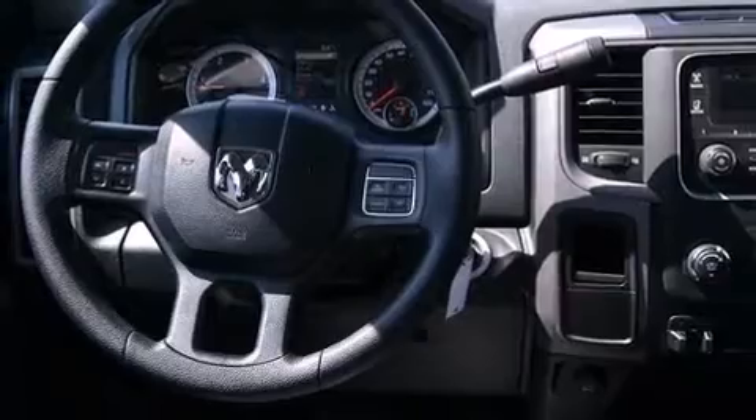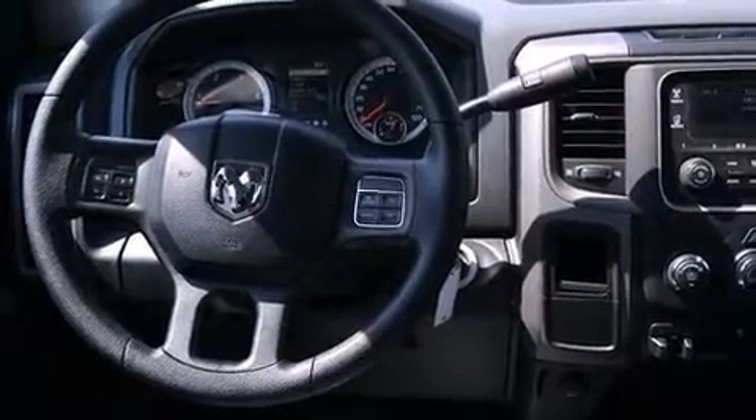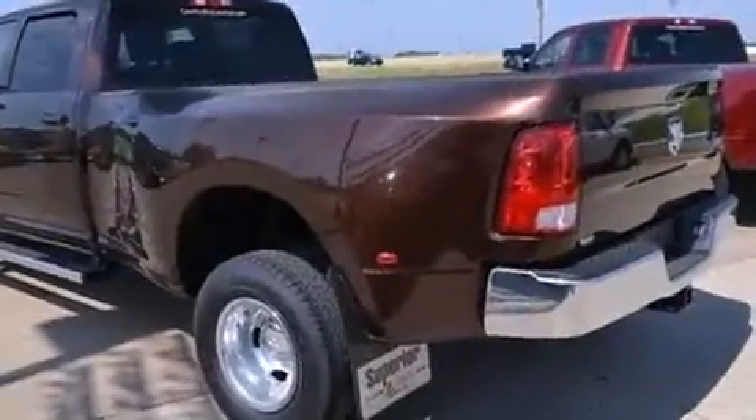It distinguishes itself from the competition with features such as a rear-step bumper, a front bench seat, and turn signal indicator mirrors.